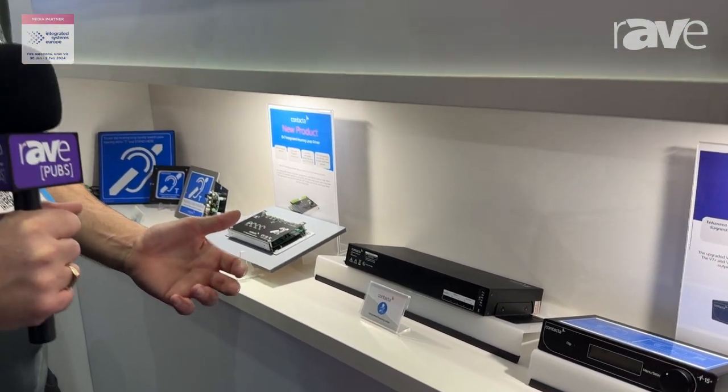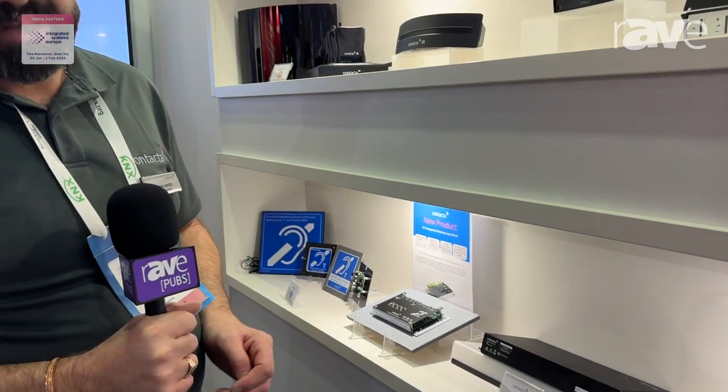If you want more information then please visit our website at contacta.co.uk and all the information will be there for you.